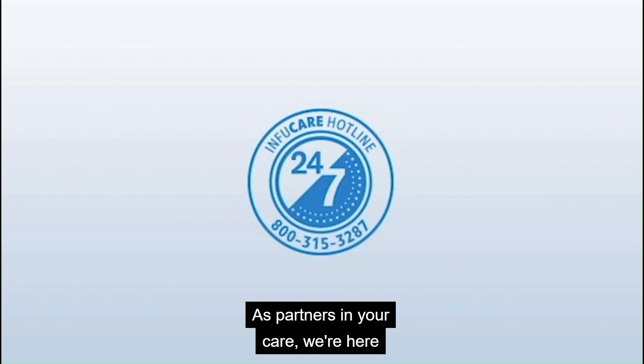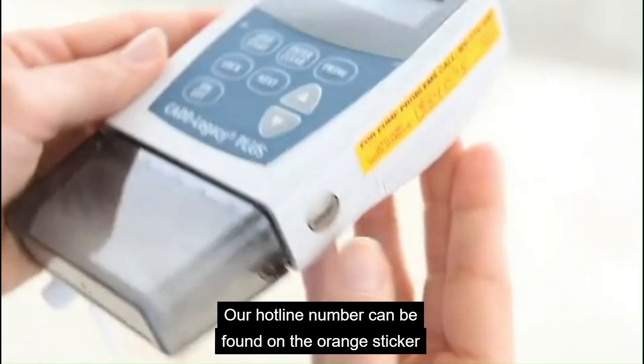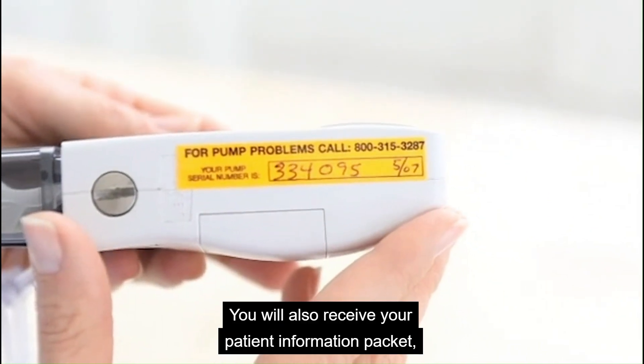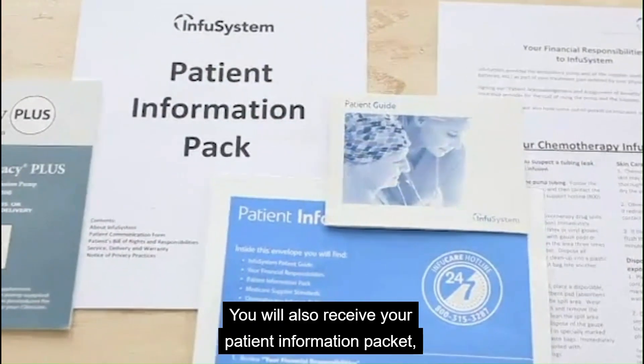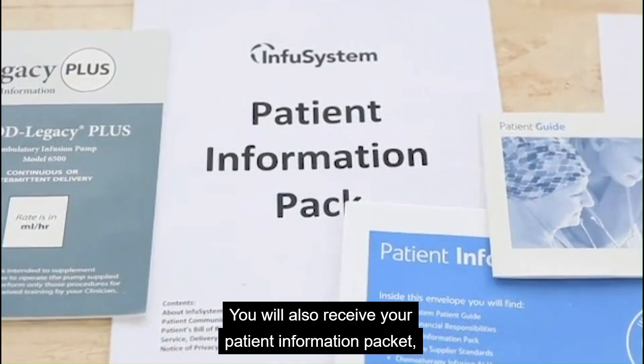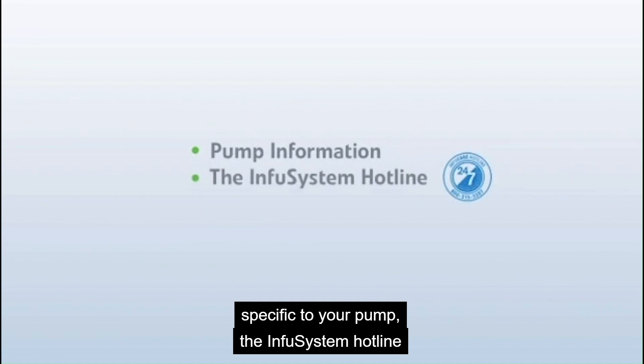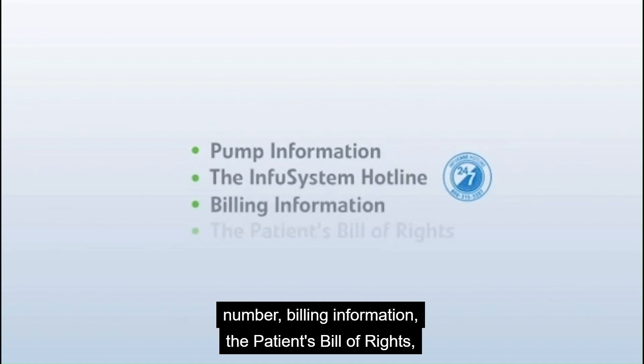You also go home with 24/7 support from InfuSystem. As partners in your care, we're here to help you anytime, day or night. Our hotline number can be found on the orange sticker on your pump. You will also receive your patient information packet, which provides you with information specific to your pump, the InfuSystem hotline number, billing information, the patient's bill of rights, and safety guidelines.